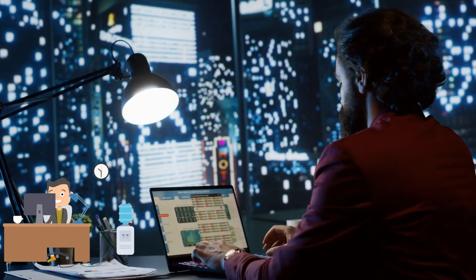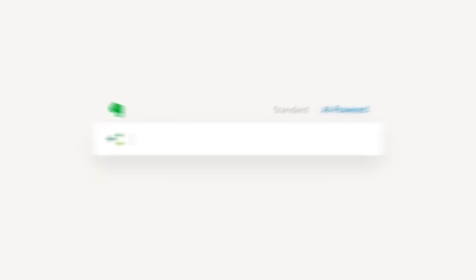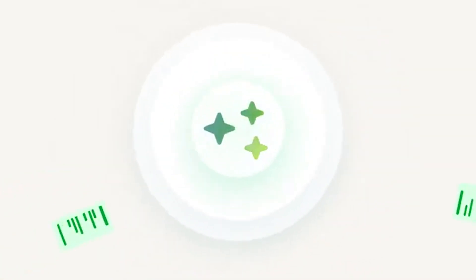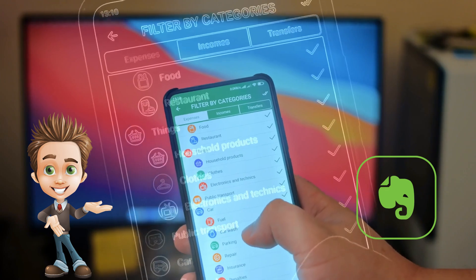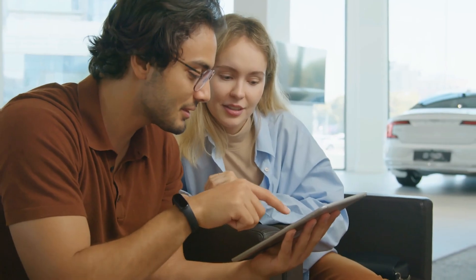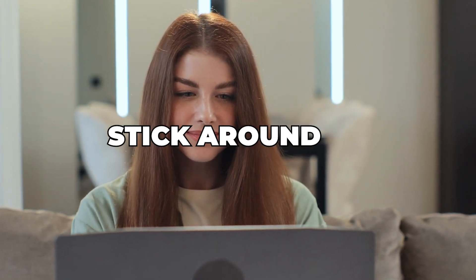Imagine if you could supercharge your productivity with just one app — an app that keeps all your thoughts, tasks, and projects organized like never before. Evernote has just dropped some mind-blowing features in 2024 that might just be the game changer we've all been waiting for. So stick around if you want to know what's new.